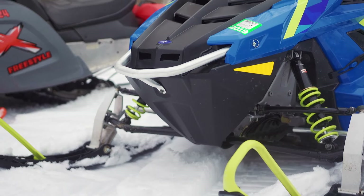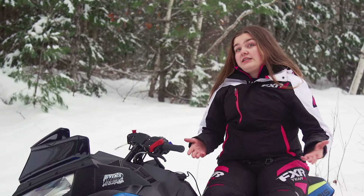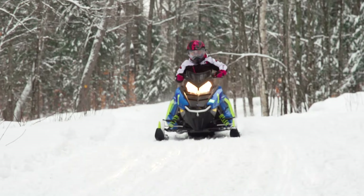I'd recommend the Indy Evo for someone looking to buy a sled for their kids. It's smaller and less intimidating, it still keeps up with the rest of the family, and it's lighter so you can maneuver it better.